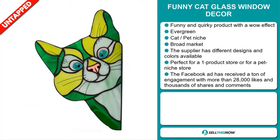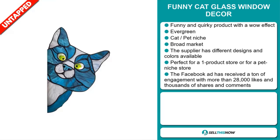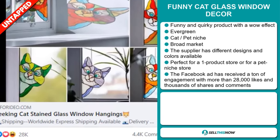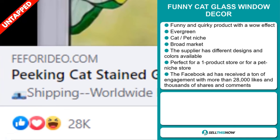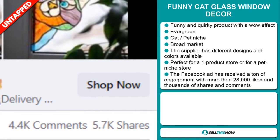We also think that this item has a broad market base, and the supplier has different designs and colors available. It's perfect for a one product store or for a pet niche store. The Facebook ad has received a ton of engagement with more than 28,000 likes and thousands of shares and comments.